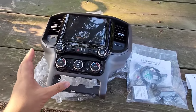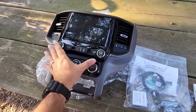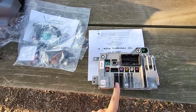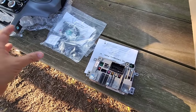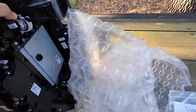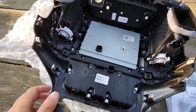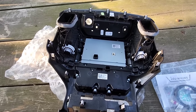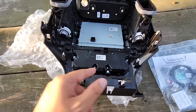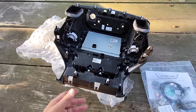You're looking at all the components kind of laid out in front of you for the new system. This is the area that will transfer over from the old system once we remove it. Here's the screen, here are some of the harnesses that connect everything, and here is the new brain that actually allows all of this stuff to work together — it attaches to the back of this setup. If you ever wanted to see what this system looks like pulled out of your vehicle, there's not too much to it, honestly.